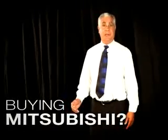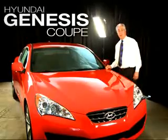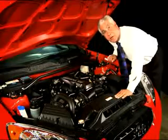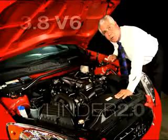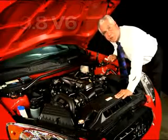So if you're thinking about buying a Mitsubishi, well think about this. This is the new Hyundai Genesis Coupe. The Hyundai Genesis Coupe gives you two variety of engines. You can get the four-cylinder 2.0 turbo, which gives you 210 horsepower, or you can get the 3.8 V6, which gives you 306 horsepower.